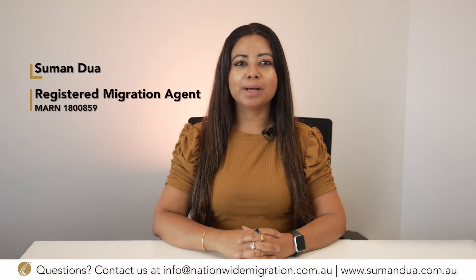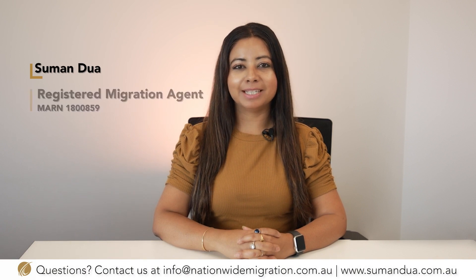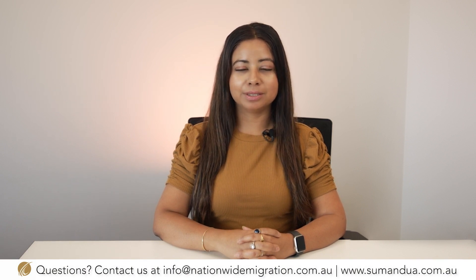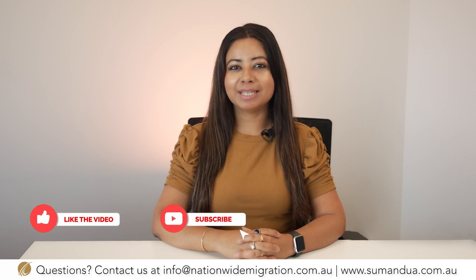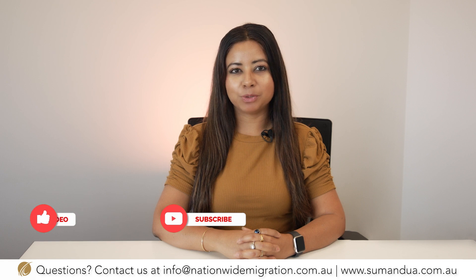Hello everyone, my name is Suman Dua and I'm a registered migration agent at Nationwide Migration and Education. We make videos every week in regards to Australian migration, and if you are interested in this topic you may wish to subscribe to our channel.